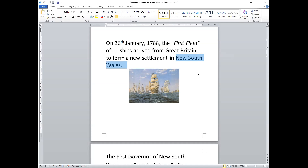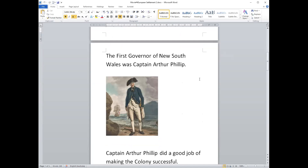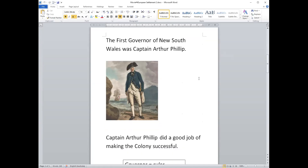After they arrived in New South Wales, they had a man who was in charge of the new colony. He was called a governor. His name was Captain Arthur Philip. The first governor of New South Wales was Captain Arthur Philip.